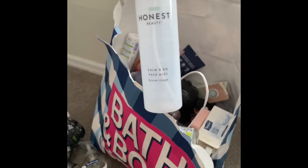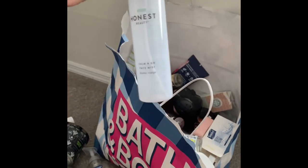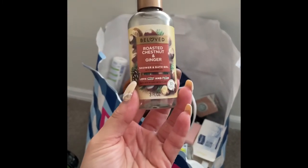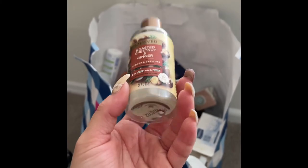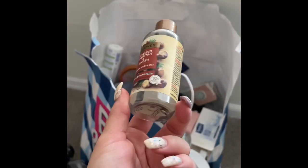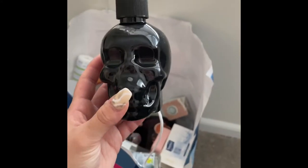I used up this Honest Beauty Common Goal face mist — it was nothing crazy, I probably wouldn't repurchase it. Then I used up this Roasted Chestnut and Ginger shower and bath gel — got it for 70% off, really was nothing special, more like a bubble bath than a shower gel for me.